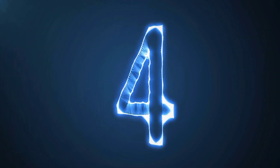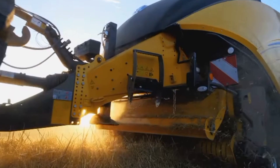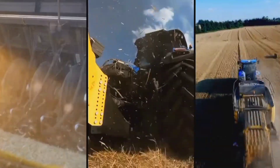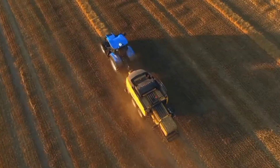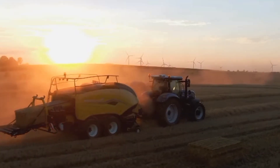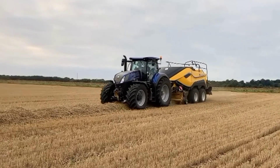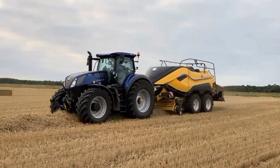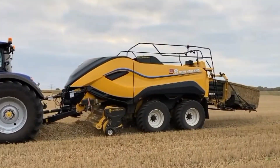Number 4: New Holland Big Baler 1290. The New Holland Big Baler 1290 is a modern baler that improves baling efficiency and produces high-density bales for increased transport and storage efficiency. It has a large pickup and wide feed opening for quick and uniform bale formation. The Big Baler 1290's smart hydraulic system automatically adjusts the pressure and tension of the bale for consistent and dense bales.